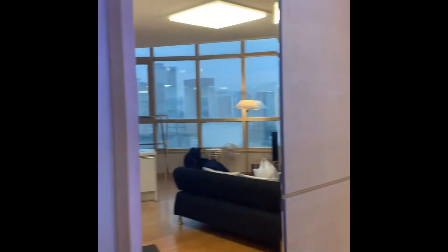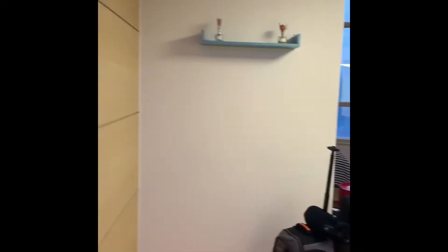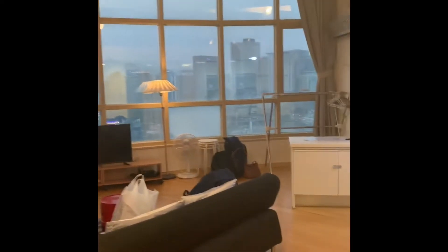This is our house in Seoul. We just got here. It's right across from the Seoul station. We're on the 18th floor — 14th floor.